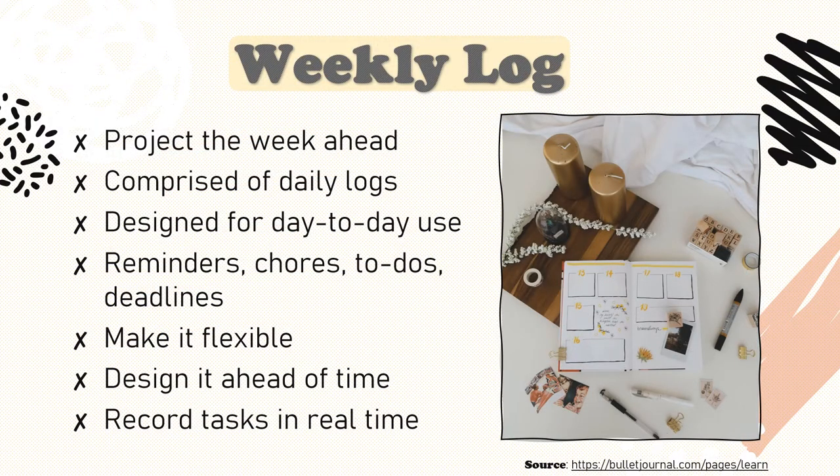So that was the monthly. Now let's talk about weekly spreads. The official bullet journal method refers to these as daily logs because this is where we record our daily tasks, but they're actually designed to project the week ahead. Most people in the bullet journaling community refer to these as weekly spreads or weekly logs, and for the sake of clarity that's the terminology I'm going to be using. Weekly spreads contain your daily calendars, which come together on one page to project your responsibilities and goals for the week ahead. The weekly spread is designed for day-to-day use, so use it.